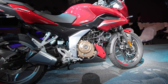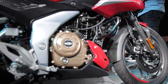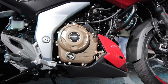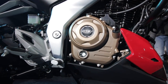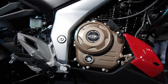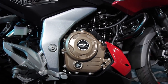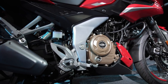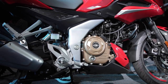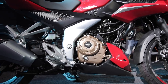Both these motorcycles are going to share the engine. You are getting a 249.07cc, single-cylinder, four-stroke SOHC, two-valve oil-cooled fuel-injected motor which pumps 24.5 PS of power and 21.5 Nm of torque. With this engine you get a five-speed gearbox and a slip-and-assist clutch. The kerb weight of the N250 model is 162 kg and the F250 weighs 2 kg more at 164 kg.